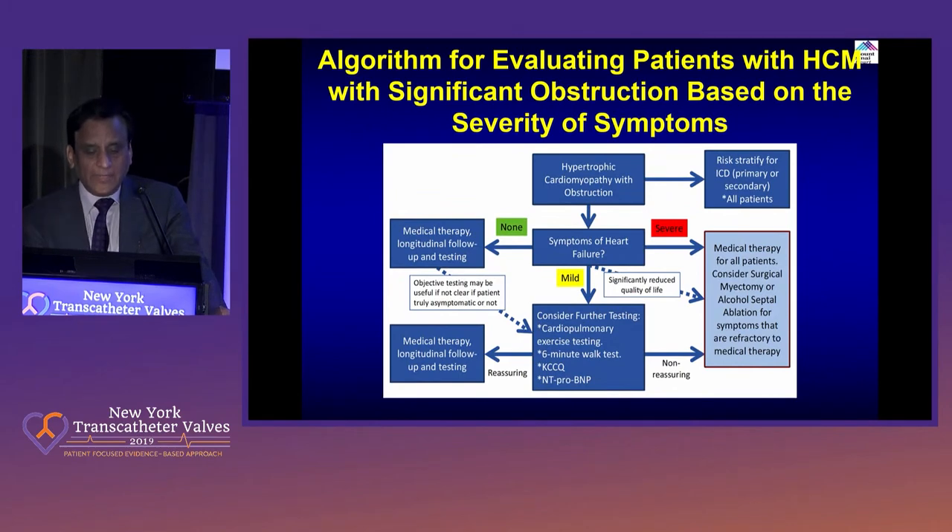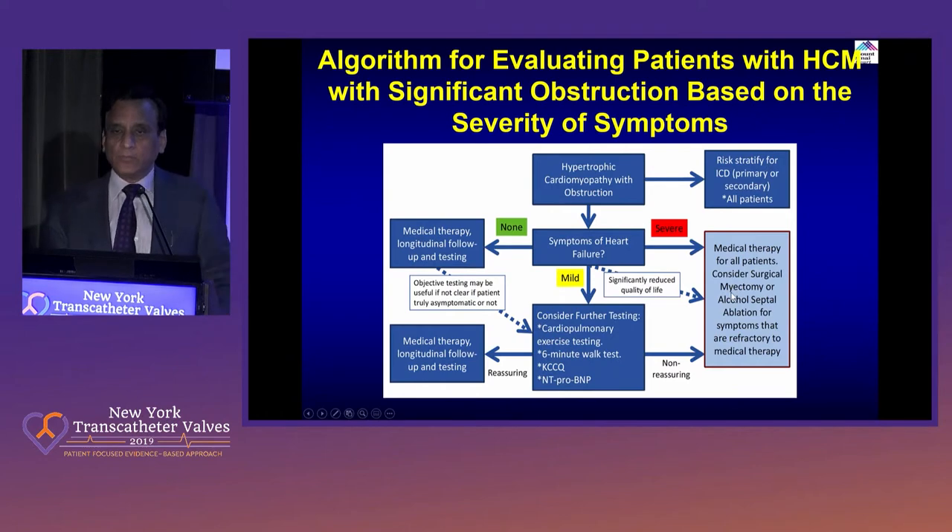There have been various algorithms for how you work these patients who present with hypertrophic cardiomyopathy. Most important — particularly in young age — is that you have to risk stratify for ICD, primary or secondary, in all patients. That goes along with the algorithm of doing a cardiac MRI, looking at the age group of patients, the family history, the thickness of the septum, and getting an ICD.